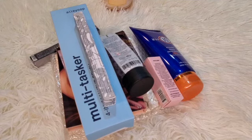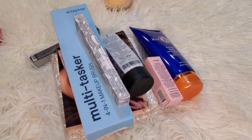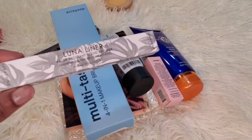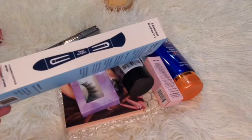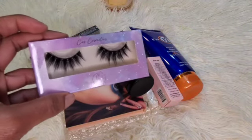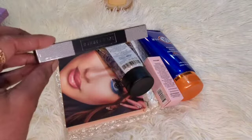I'll also do a second giveaway because I have quite a few things. I have this Georgia Peach from Benefit Cosmetics — I think this is a blush. I'll package this for someone else. There's also a liquid liner from Seraphine Botanics in black, a four-in-one makeup brush, some eyelashes from Kaz Cosmetics, and a Zola Lashes instant lash adhesive in black.